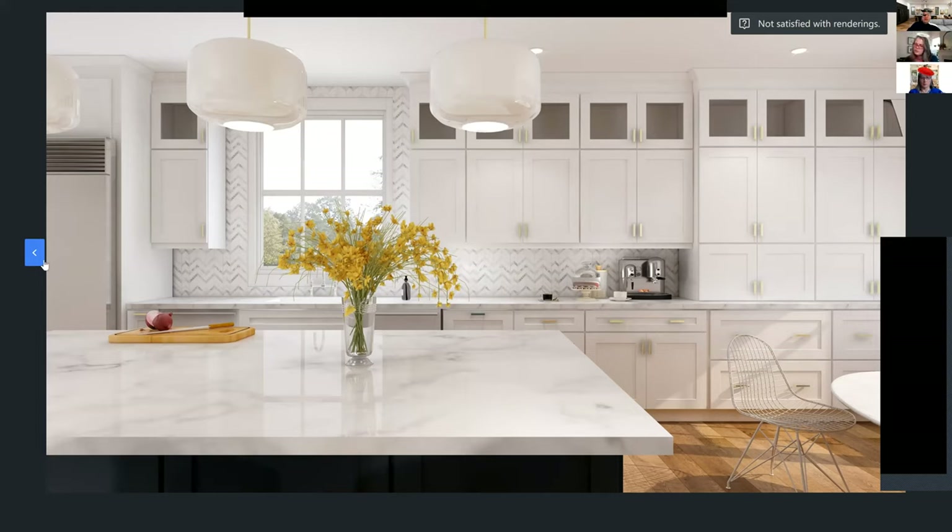Have you done any modeling of items in SketchUp yourself? I have not, but I was just talking to another designer about that yesterday, as well as my daughter. At first I thought I could get away without modeling because I can put the exact cabinets, hardware, and appliances in there. But I'm thinking about going through the modeling class that eDesign Tribe offers — I just haven't had the time yet, though I know it's self-paced.